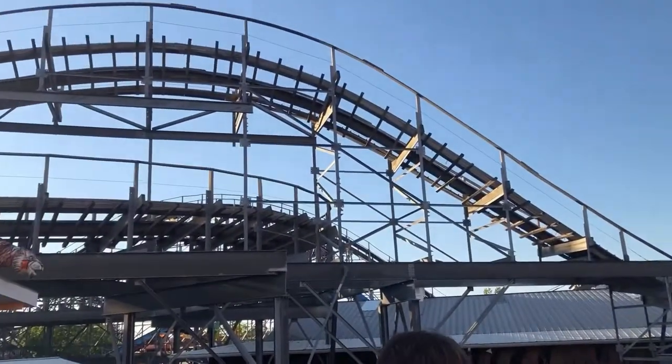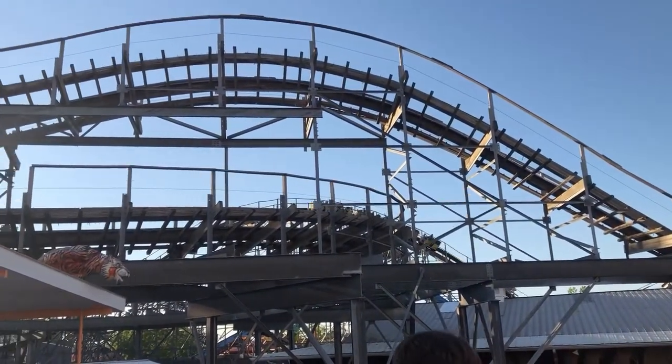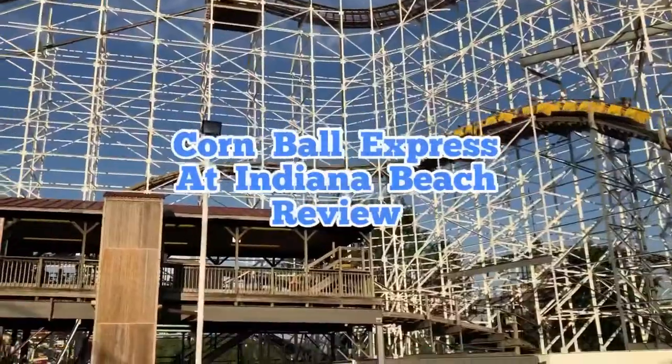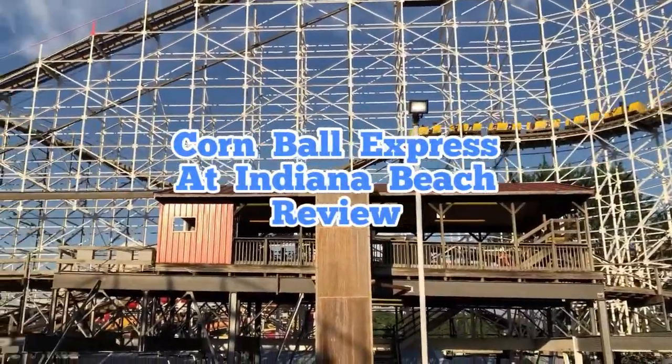What's up everyone, it is Brady from Theme Park Base, and I am back with another video. Today I will be reviewing Cornball Express at Indiana Beach in Monticello, Indiana.